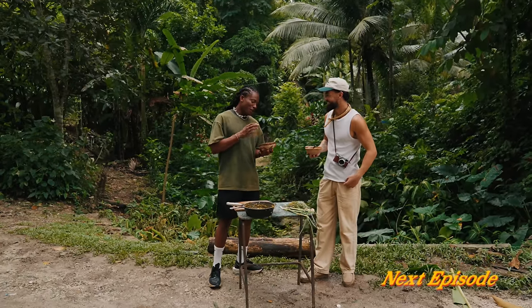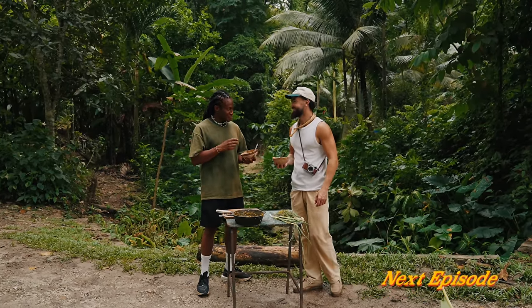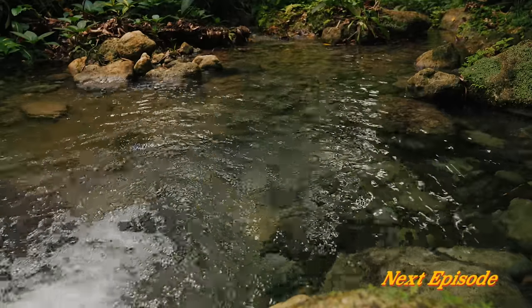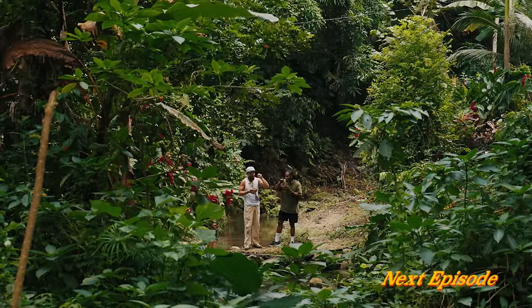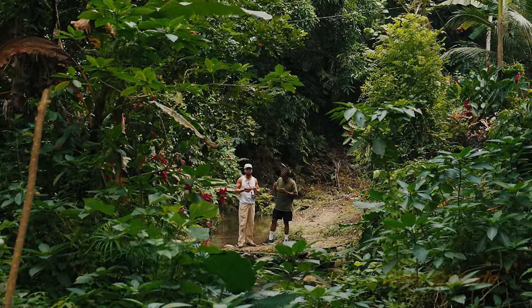Right here we have original Ital stew, Rasta style, right by the river. Let's have a taste.